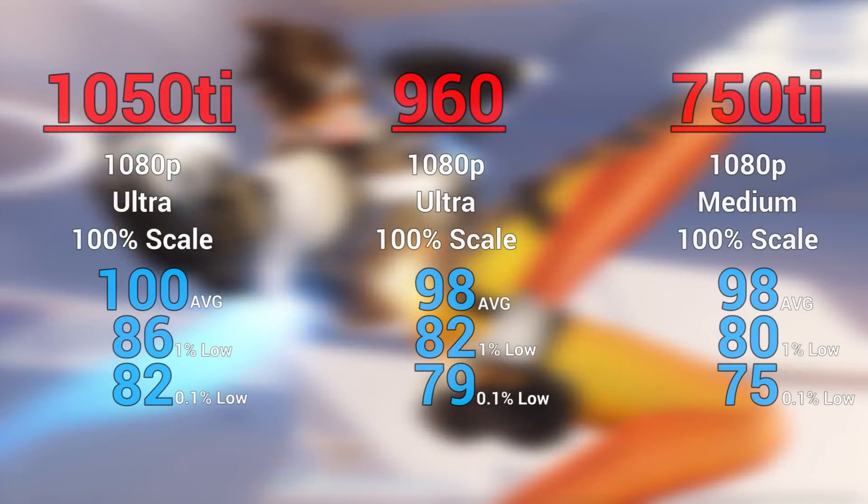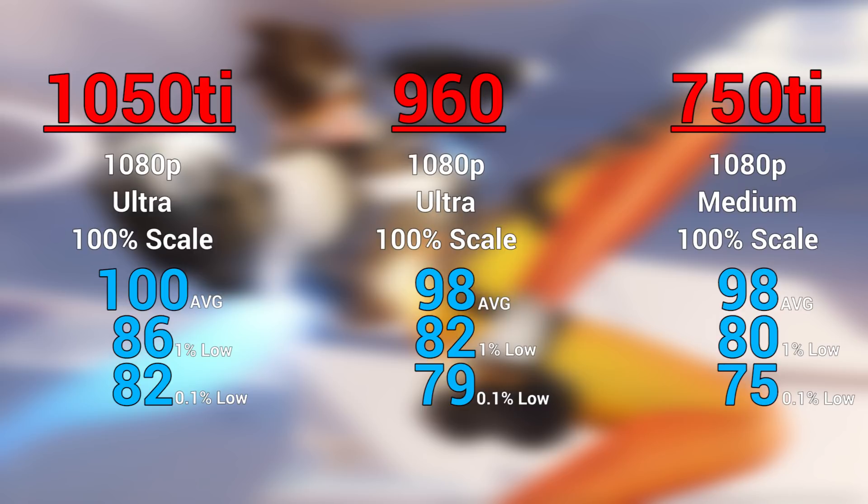Next up was Overwatch. The 960 and 1050 Ti could handle 1080p ultra with the resolution scale locked to 100% — there's still only a margin of error between them — and for the 750 Ti I bumped it down to 1080p medium and got some solid settings. Be aware that if you were gaming on a 144Hz monitor, you could drop the settings on any of these cards and get those higher frame rates.